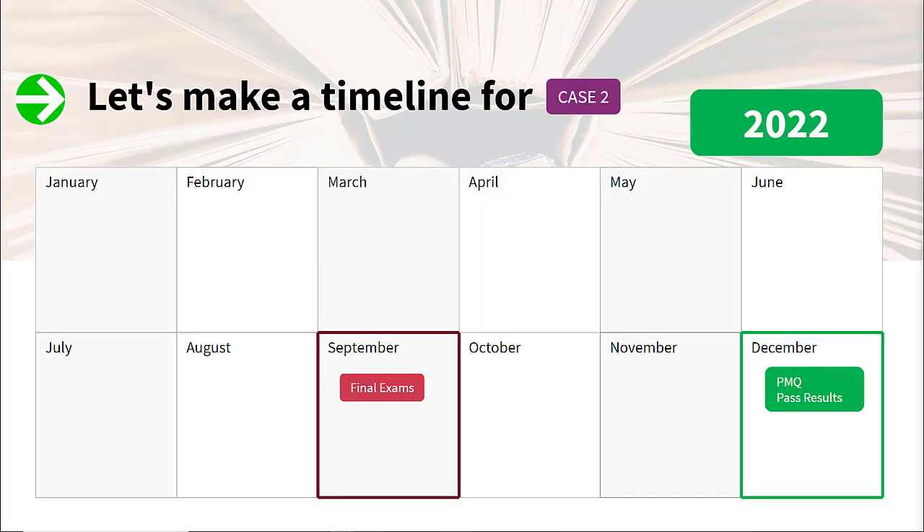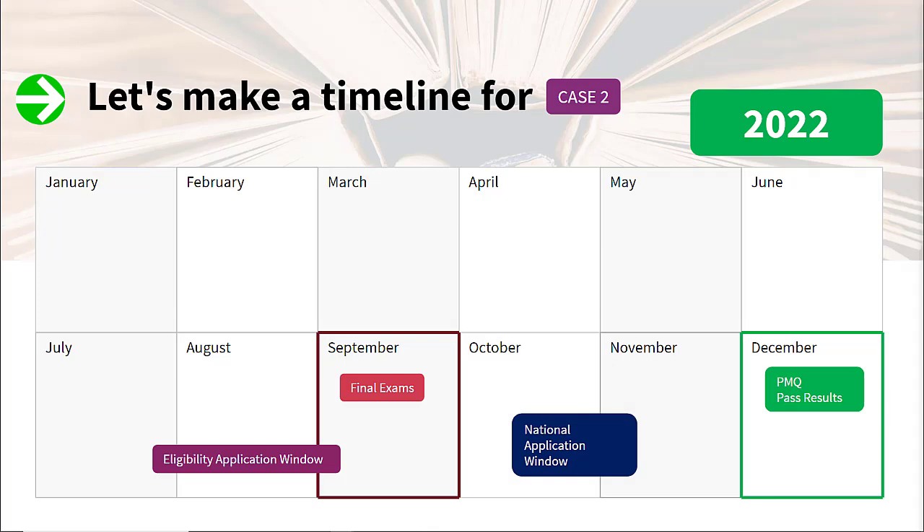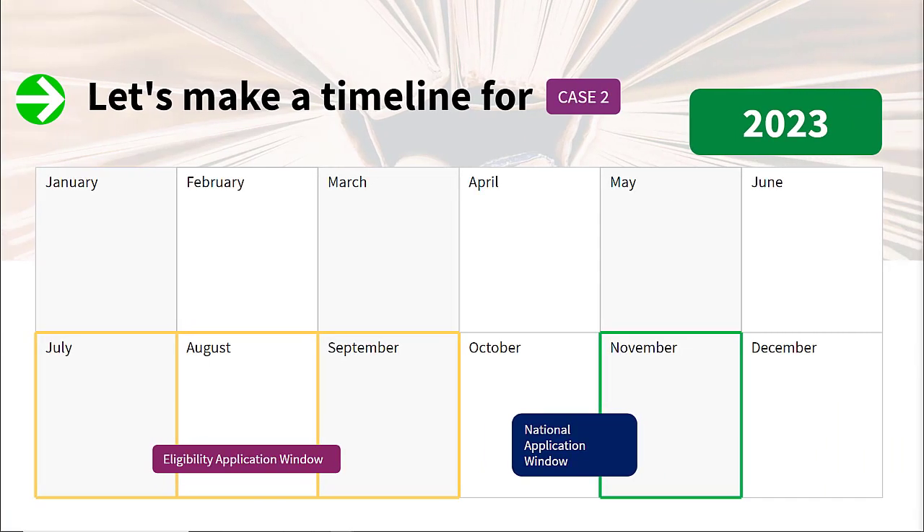For the second case, we have Shushma, who is a fourth-year medical student. Her final professional exam will be held in September 2022, and she hopes to get results by December 2022. Note that her PMQ pass results will be in December of that year. The eligibility application window opens in late July to early September, and the national application window opens in mid-October to early November. The latest you can take PLAB 1 is November, but if she graduates in December it will not be possible for her to book PLAB 1 in November, because to book PLAB 1 you have to have completed your final medical exams.